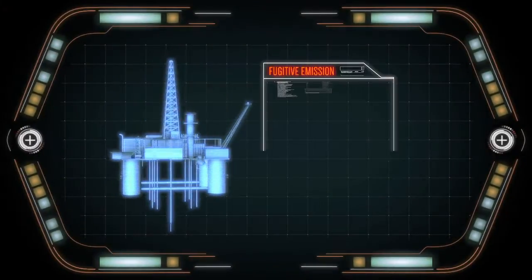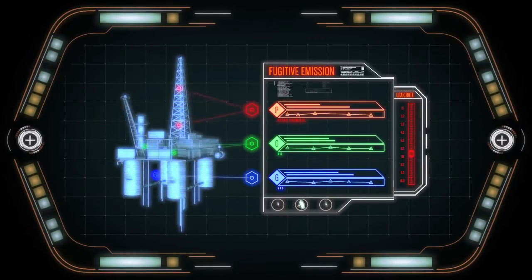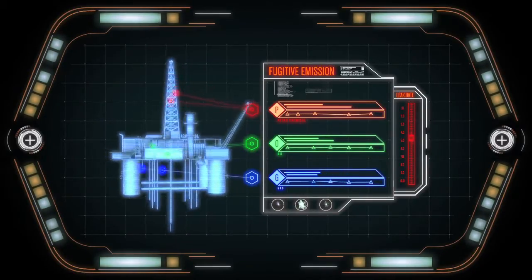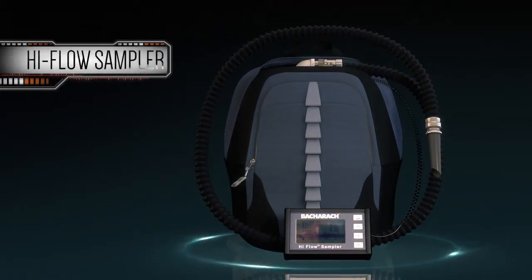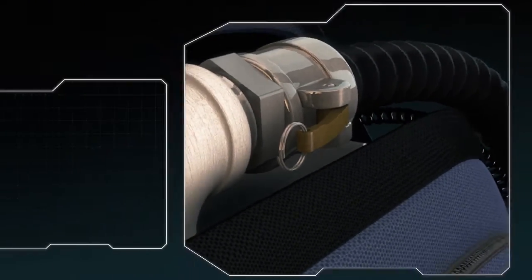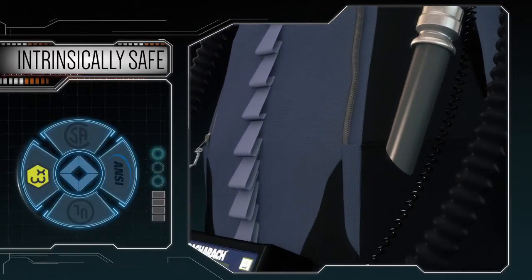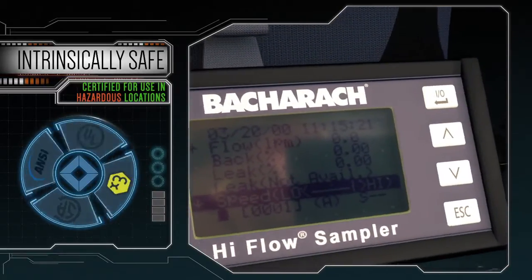So how do petrochemical oil and gas companies accurately and rapidly measure fugitive emission leak rates? Introducing the Hi-Flow Sampler, the world's only commercially available device of its kind. Certified as intrinsically safe for use in hazardous locations by ATEX, UL, ANSI and CSA.